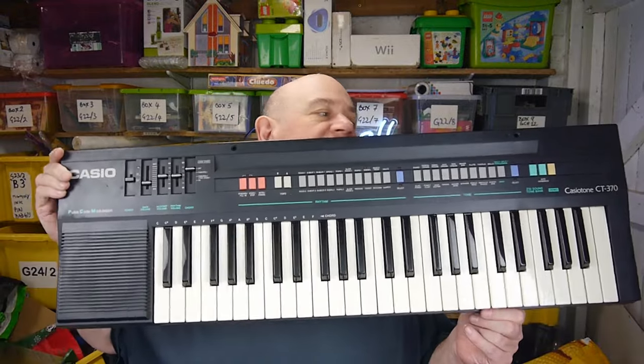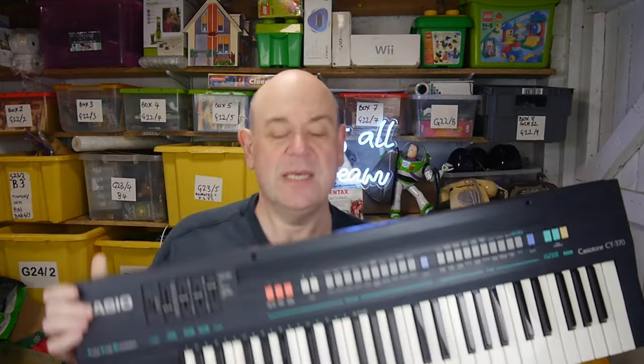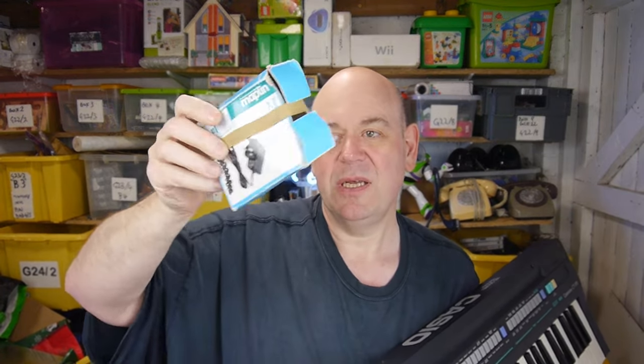Next, there were some games — I've already done the pictures. From the same stall as the £1 keyboard, I got a much bigger keyboard — a Casio CT370. It has a power supply, not the original but a Maplin multi-adapter at the right voltage, 9 volts 600 milliamps, and it works fine.